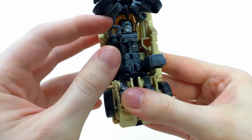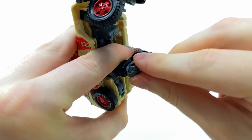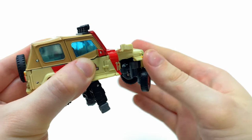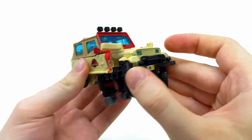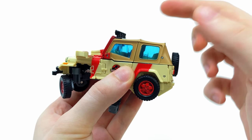I would recommend taking the wrists and rotating these all the way around, as this is the position they'll need to be in for robot mode. Come back to the front, take the front fender, hinge this section up, and do the exact same for the other side. Slide this piece up and then come around to the back - this is my favorite part of the transformation because this is where the seats compress for the robot mode.